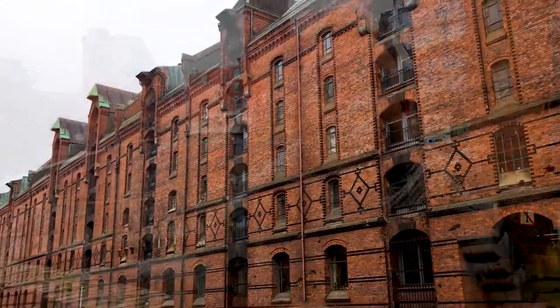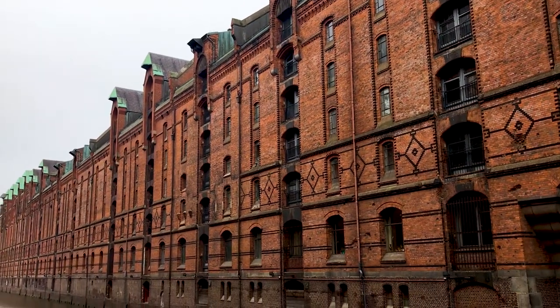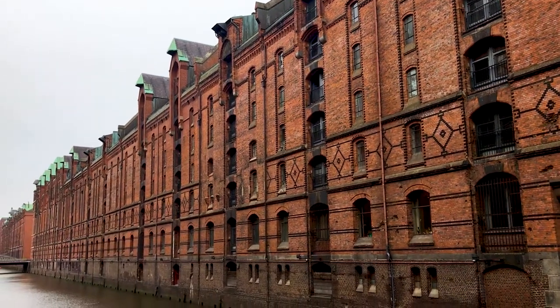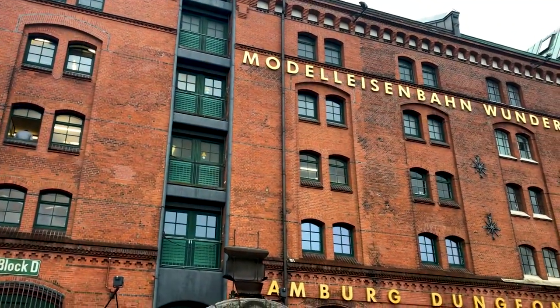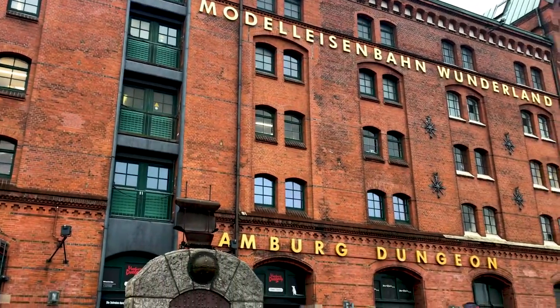It's funny because you don't really think of Hamburg as being a canal city, and yet there are more canals and bridges here than in Amsterdam and Venice combined. It's great to see all the buildings and the warehouses being given a new lease on life. There are quite a few tourists around and it's just a really nice place to be.